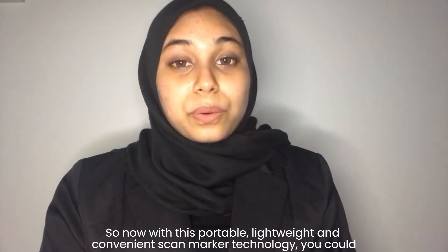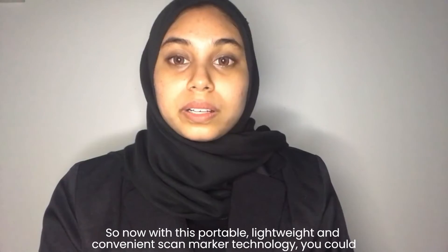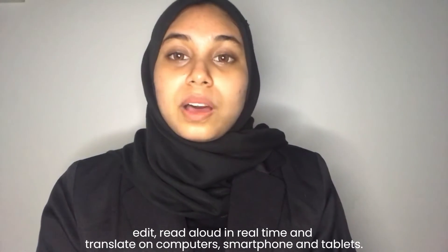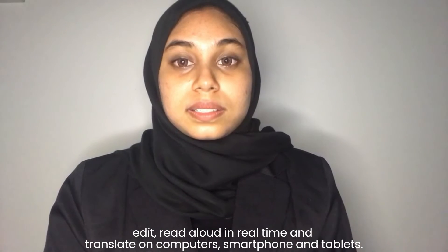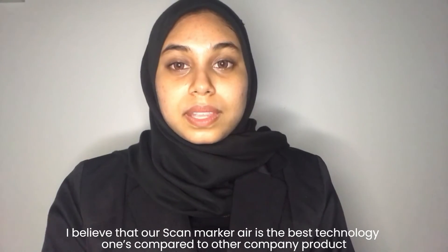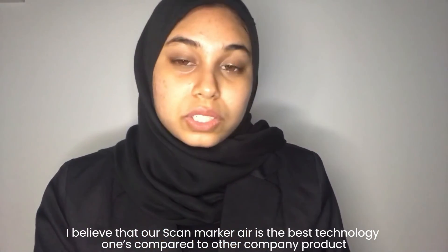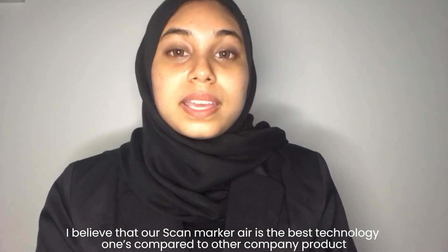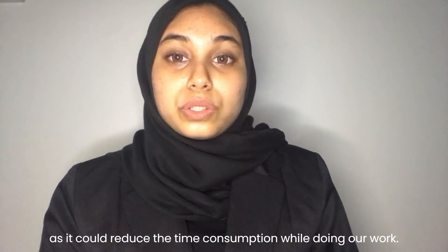So now, with this portable, lightweight, and convenient scan marker technology, you could edit, read aloud in real time, and translate on computers, smartphones, and tablets. I believe that our scan marker air is the best one could compare to another company's product, as it could reduce the time consumed while doing our work.